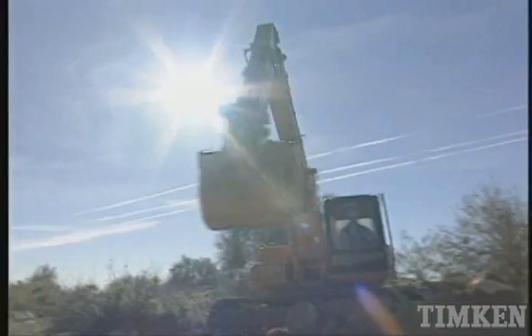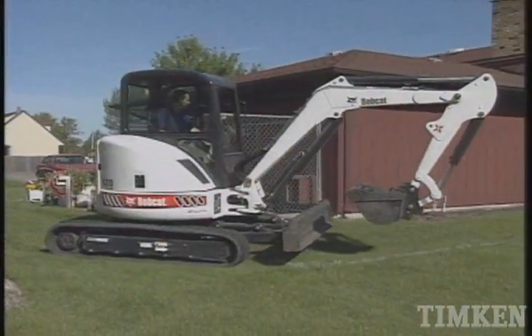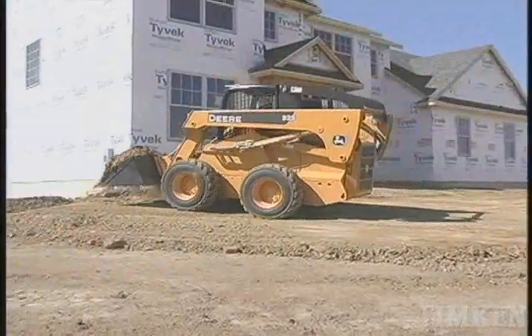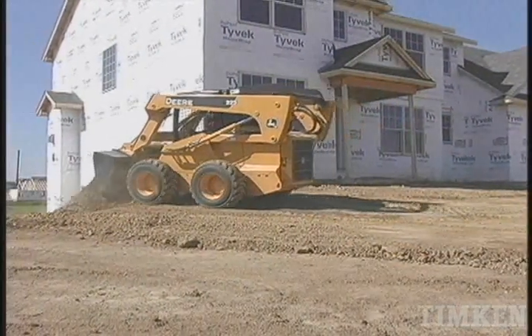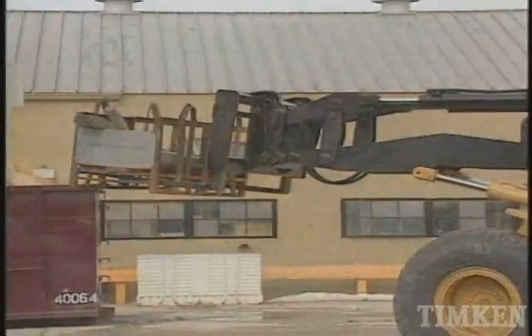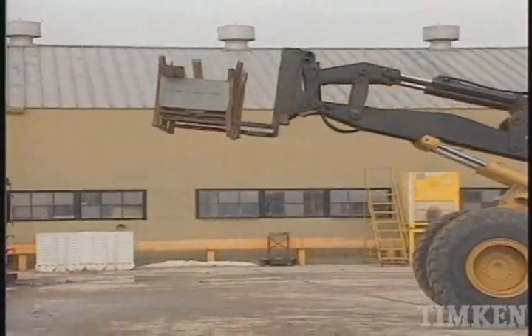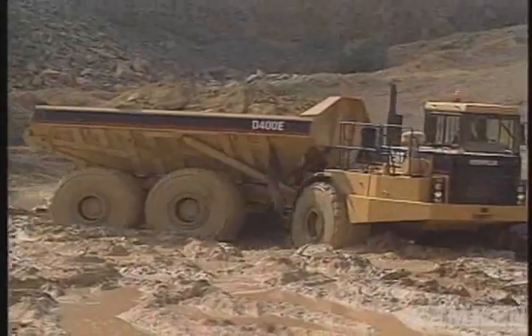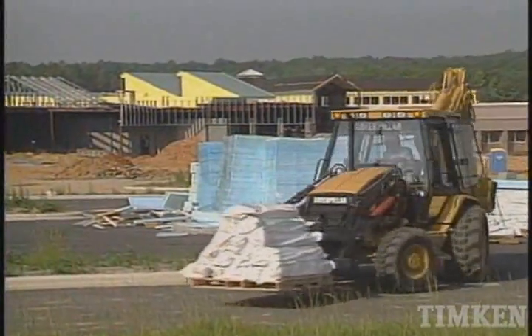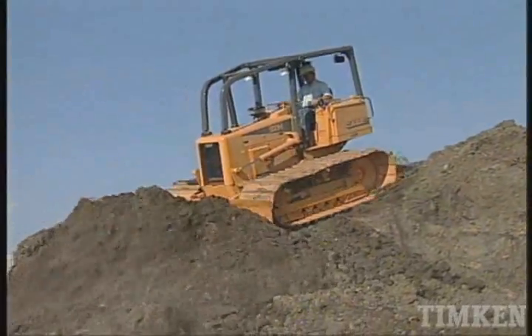Construction equipment comes in all types and sizes, from powerful excavators at major job sites to nimble skid steers used on residential projects. No matter the size or type of equipment, it has to be designed for dependable operation. Construction equipment takes a real beating, but owners and operators expect it to work reliably no matter how hard they push it.